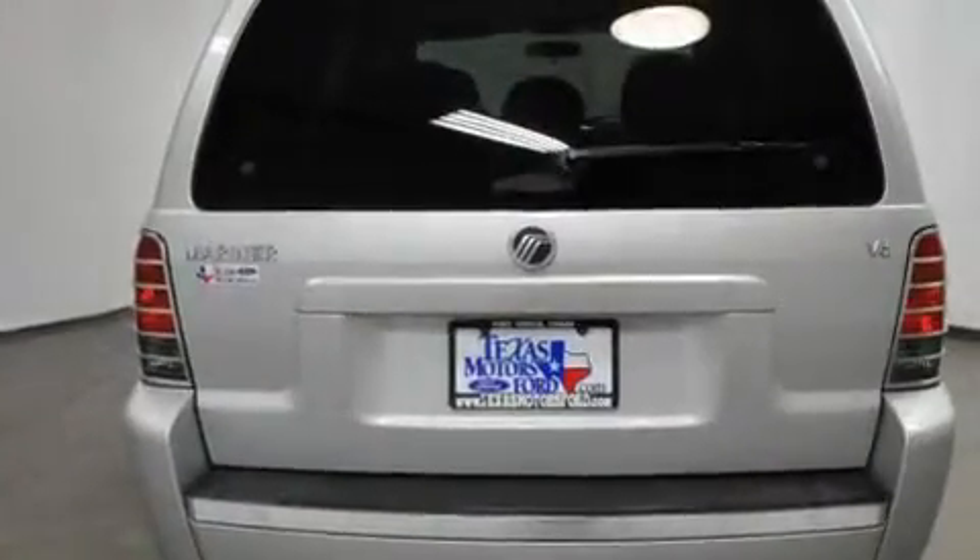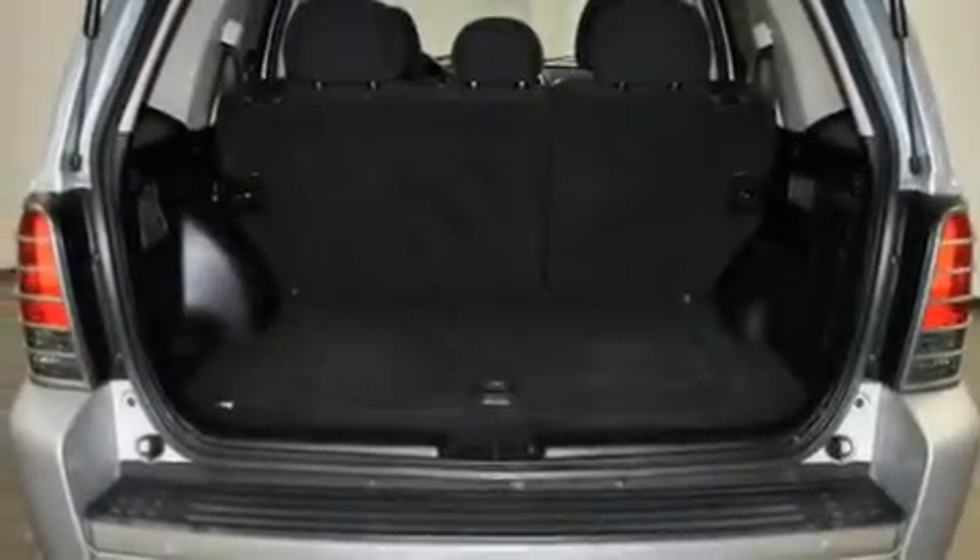Additional features include a four-wheel independent suspension, a passenger-side vanity mirror, an anti-lock braking system, a rear window defroster, and an anti-theft protection system.